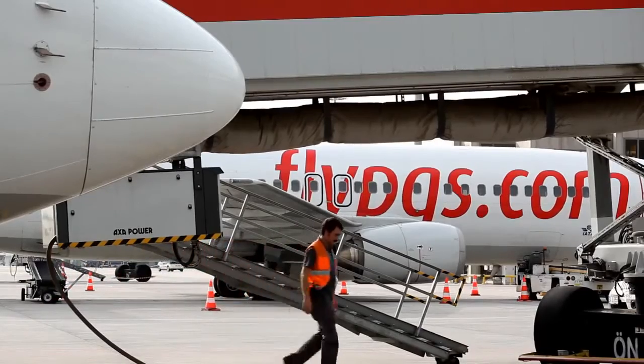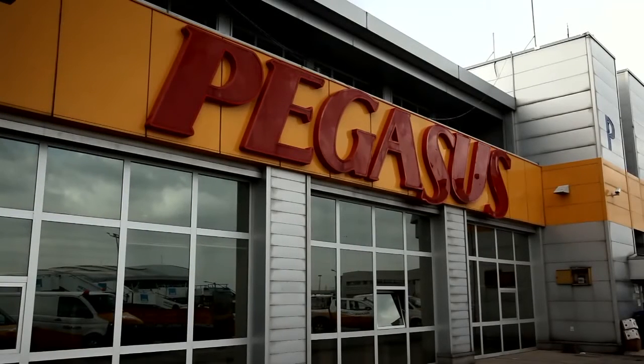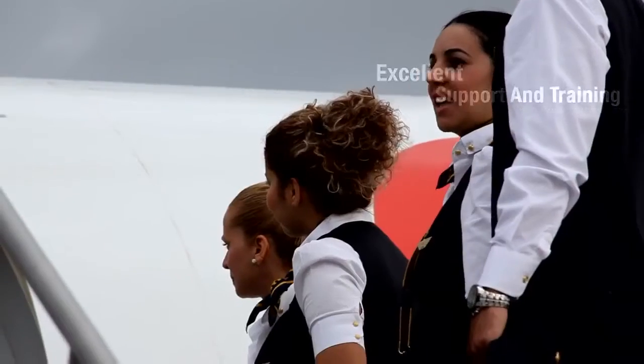Working with Honeywell, Pegasus Airlines has become the first airline in Europe to implement a new upgrade to the radar, further enhancing passenger comfort and safety. We are very happy with the Honeywell team in terms of support and training. We are happy with the Honeywell support and product.